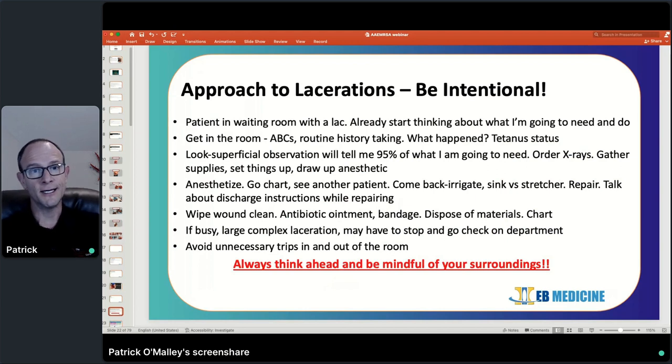You can get the wound anesthetized, leave the room, go chart, see another patient, disposition somebody. When it comes to irrigation, if the wound is amenable to it, you can have the patient stand at the sink and wash the wound out — that buys you some time to get caught up on something else while also getting a good thorough irrigation. When you sit down to actually repair it, this is a golden opportunity: the patient's not going anywhere, and it's a great time to talk about what you're doing, the repair itself, and the things for them to look for. You can essentially go through your discharge instructions with the patient to answer questions and prevent unnecessary return visits.